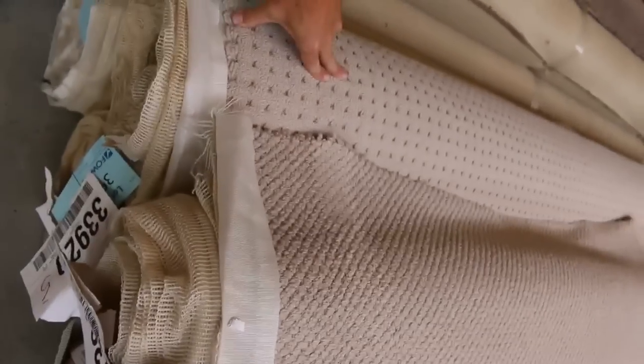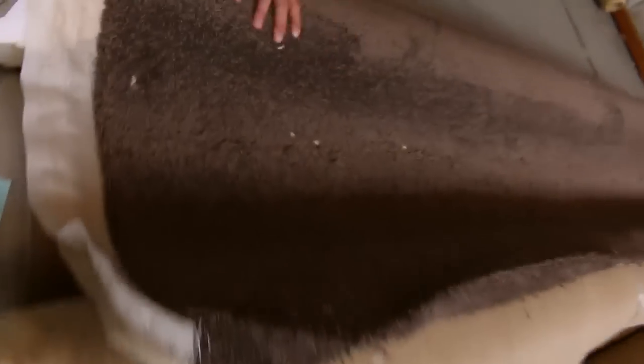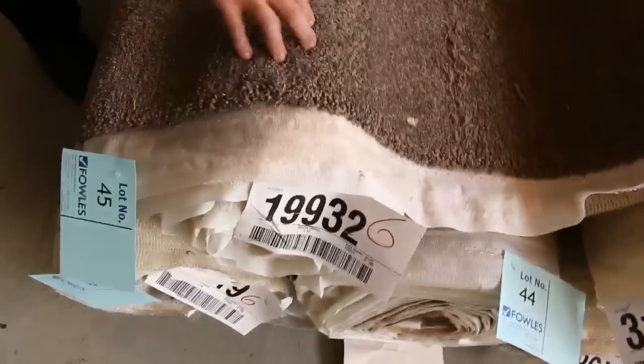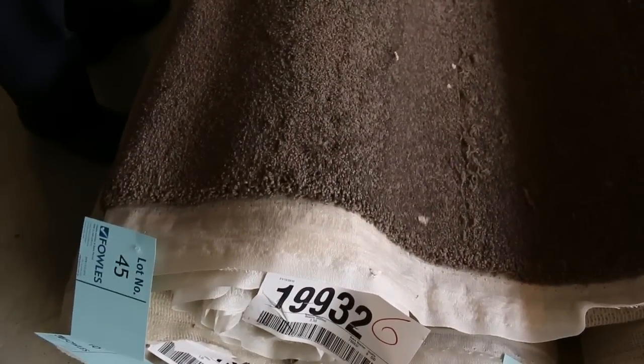Nice loop piles here. The lighter colours are great — they generally sell a bit less; you're likely to pick that up for around about $20 to $25 a metre for the lighter loop piles. And we've got some nice brown, torpy brown ones there. This one here's a good example because we've got two or three rolls of that — you'll get the opportunity to buy one roll or a combination of two or three.